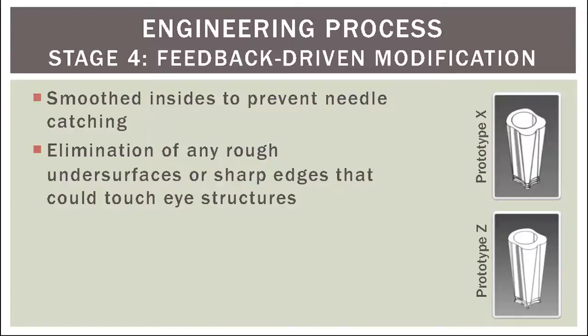In stage four, I engaged in feedback-driven modification. I talked to a variety of physicians that gave intraocular injections on a weekly or even daily basis, and they encouraged me to make modifications that ensured that no needle or eye could touch anything that was rough. Thus, I changed the internal surface and structure of the device to remove any ledges so that the needle could not be caught when being placed through the device, as well as smoothing the entire bottom surface to limit risk of any scleral or corneal scratching when placed on the eye.